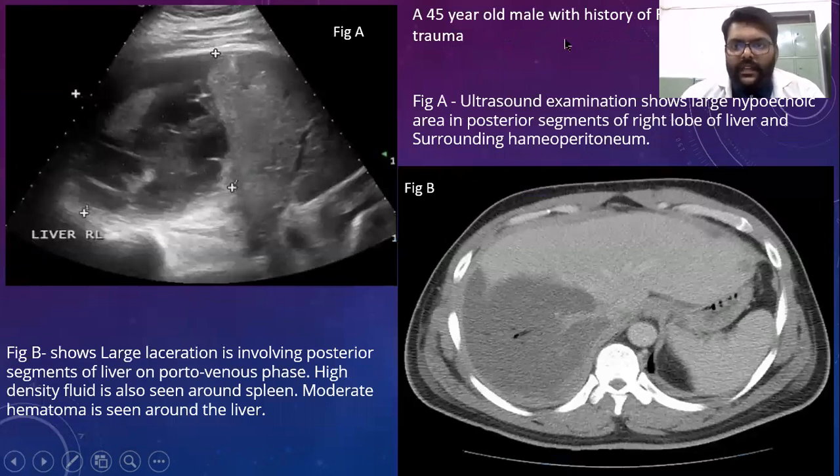Next case: a 45-year-old male with history of road traffic accident with abdominal trauma. The first image shows ultrasound examination revealing a large hypoechoic area in the posterior segment of the right lobe of the liver with surrounding hemoperitoneum. The second image of the same case shows a large laceration involving the posterior segment of the liver on CT. High-density fluid is also seen around the spleen, and a moderate hematoma is seen around the liver.